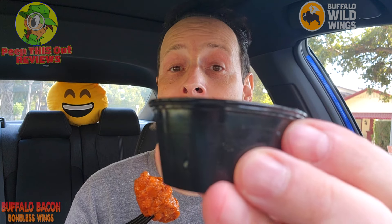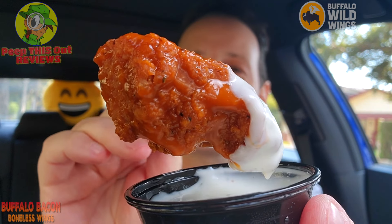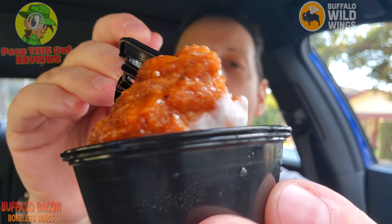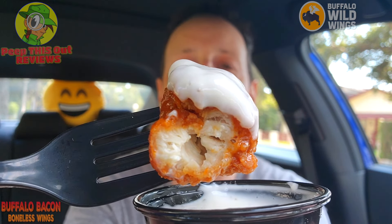Let me grab another one — nice sauced-up situation there. Of course you get your choice of ranch or blue cheese on the side. I'm going with ranch because I think that's just a better combination here. I know blue cheese goes nicely with buffalo, but it's not really my jam. Let's give their ranch a shot and see if it brings it out even more. Mmm — smoky buffalo ranch flavor, that's pretty nice. Again the smoke is heavy, not getting any bacon. Calling it smoky bacon is a bit of a stretch, but still very, very tasty.